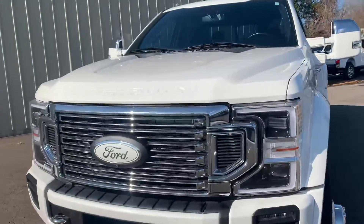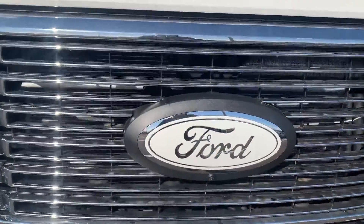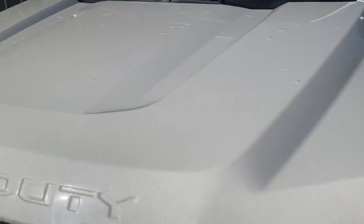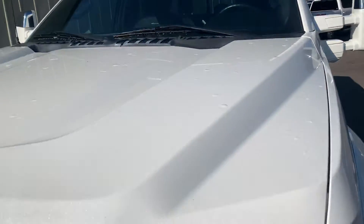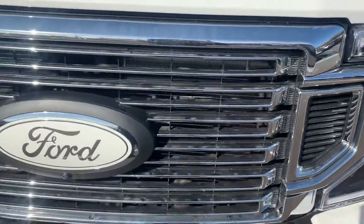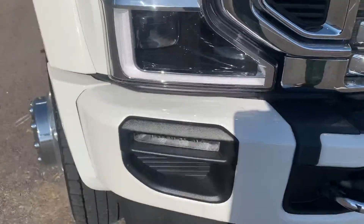Starting around the front, this one does have a few extras — the white Ford emblem there with the camera in the front as well. Parking sensors, of course; anything you get close to on this thing, it will beep and tell you how far away you are. Hood area is clean. Headlights are in excellent condition — no oxidation, cracks, or scratches. The grille area is looking good, passenger headlight as well, flawless as you would expect.